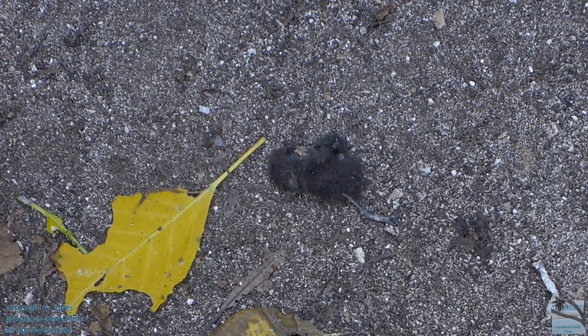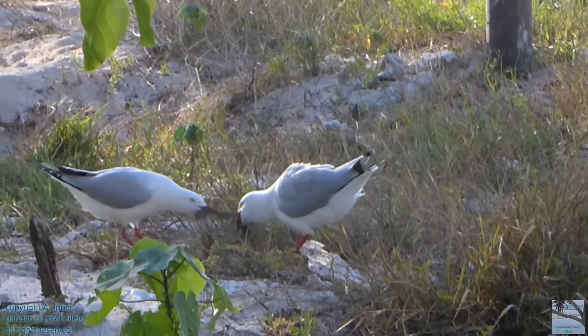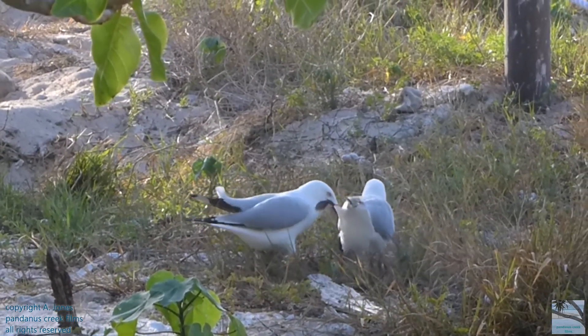If a chick falls from the nest, parents don't usually feed it. Black noddy chicks can become food for marauding herons or seagulls.